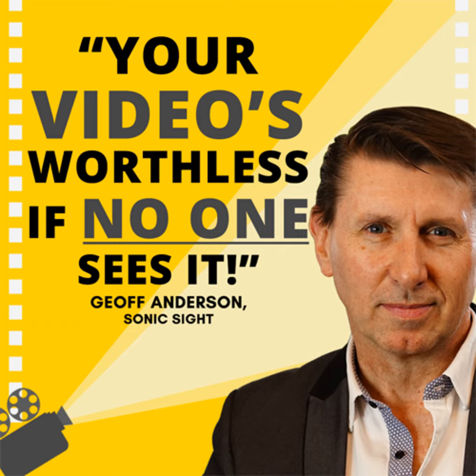Number three — a pitch video. That's about addressing what the problem is that you solve for your customer. It's not about you. People get really tempted to talk about what we do, but you need to keep asking yourself, why does this matter to the customer? Start out talking about what the problem is, then how your product or service solves that problem, and how you're going to be the ideal solution for them.